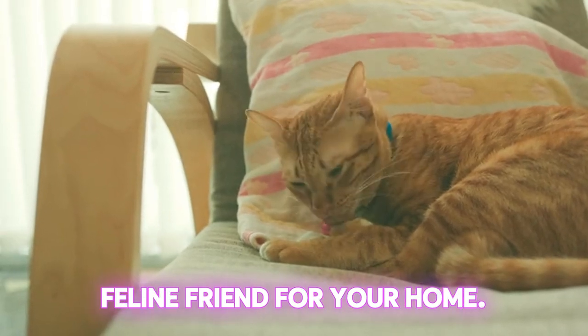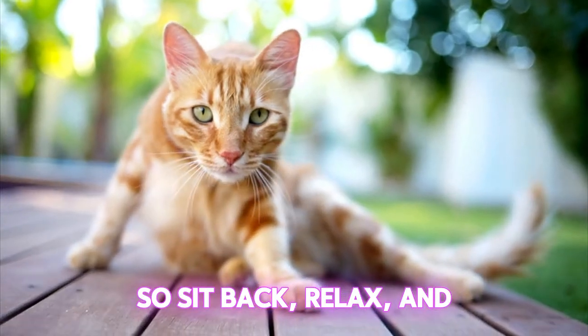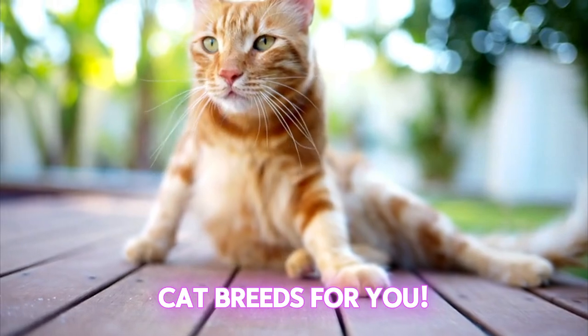How to find the perfect feline friend for your home. So sit back, relax, and let's discover the best cat breeds for you.